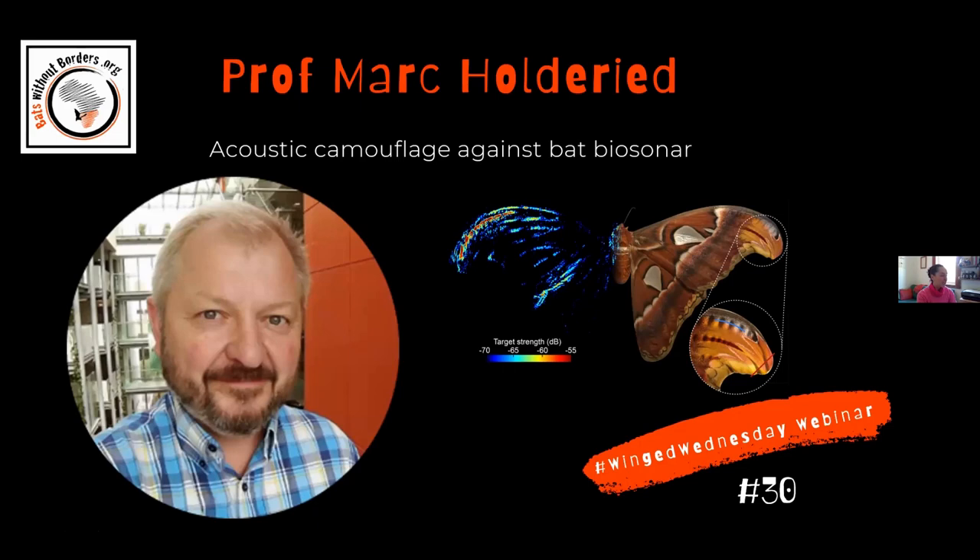I'm delighted to welcome Professor Mark Holderit, who is a sensory ecologist and bioacoustician with strong links to bio-inspired engineering. His research is in the fields of acoustic camouflage and biosonar navigation, with a continuing passion for acoustic arms races and wildlife acoustics. As an international consultant for the automotive industry, he helps develop ultrasonic vision technology. And today, he will be talking to us about acoustic camouflage against bat biosonar. Thank you very much for joining us, Mark, and over to you.